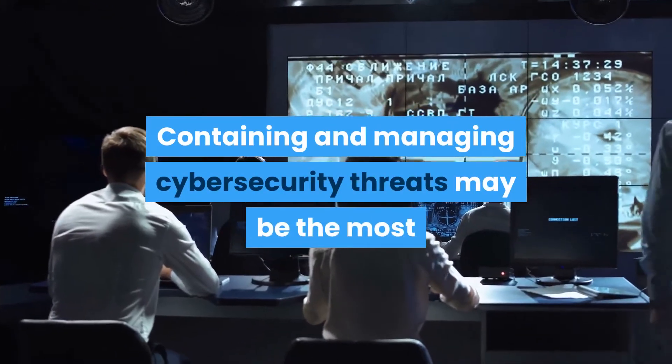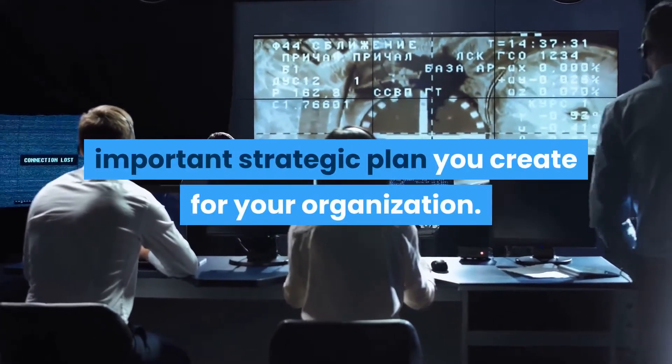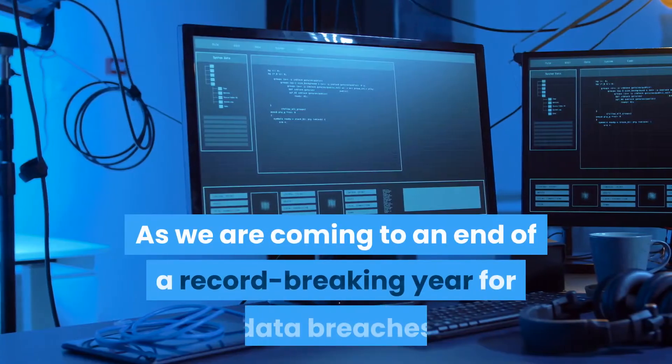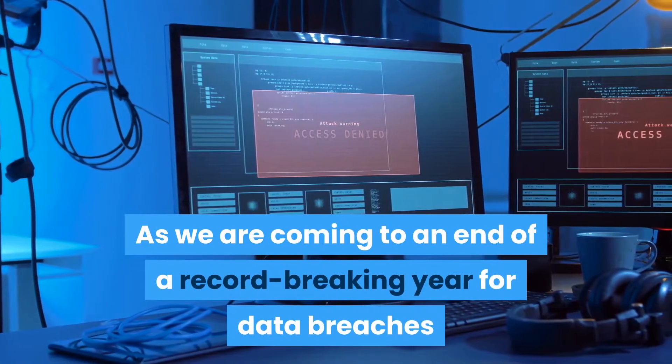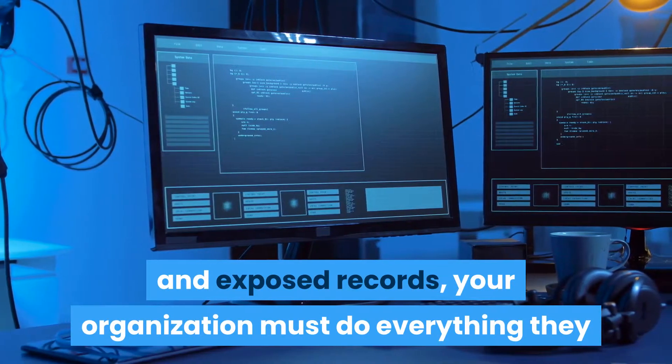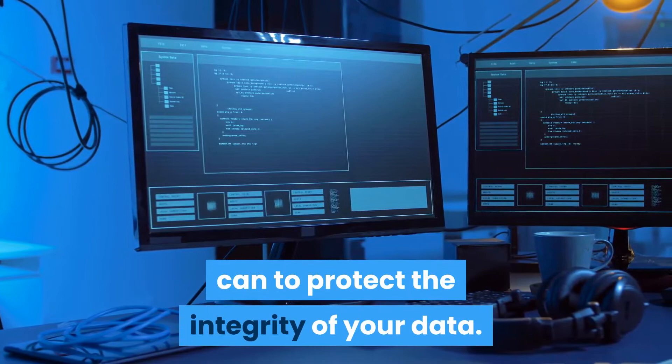Containing and managing cybersecurity threats may be the most important strategic plan you create for your organization. As we are coming to an end of a record-breaking year for data breaches and exposed records, your organization must do everything they can to protect the integrity of your data.